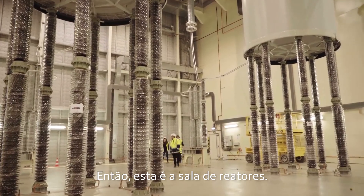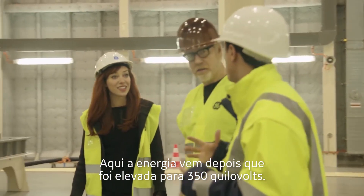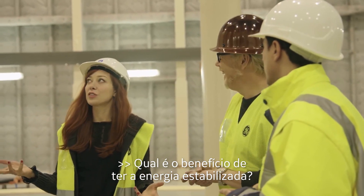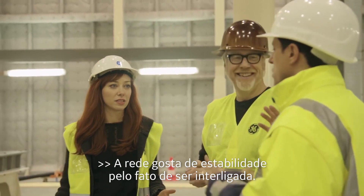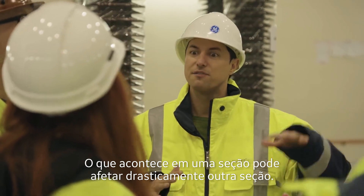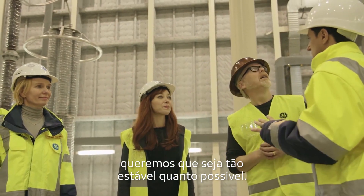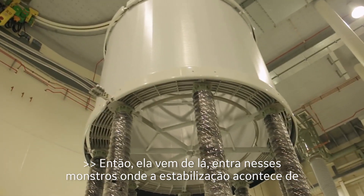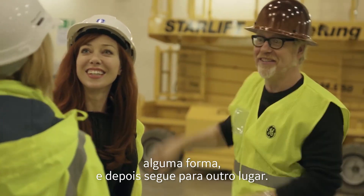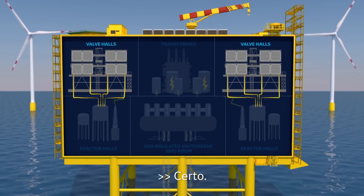This is the reactor hall. The energy comes in here after being increased to 350 kilovolts, and it's smoothed in this room. What is the benefit of having smooth power? The grid likes stability. Because it's interconnected, what happens in one section can dramatically affect another. So whenever we send power along, we want it as smooth as possible. It's going to these reactors where smoothing happens, and then leaving to the valve hall where the magic happens.